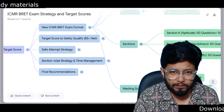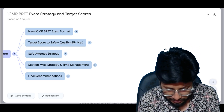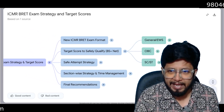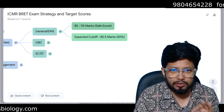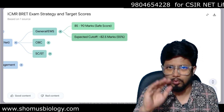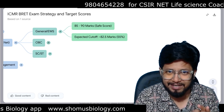If you leave a question unattempted you get zero. The target score to safely qualify is 85 plus — your net score altogether should be more than 85 out of 150. For general and EWS category, the safe score is 85 to 90. The expected cutoff will be around 55%, that is approximately 82.5 marks. So if you score 85 or more, you have a safe score to qualify as a general or EWS category student.